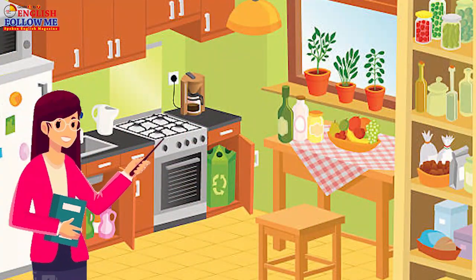This is our kitchen. We cook in the kitchen.